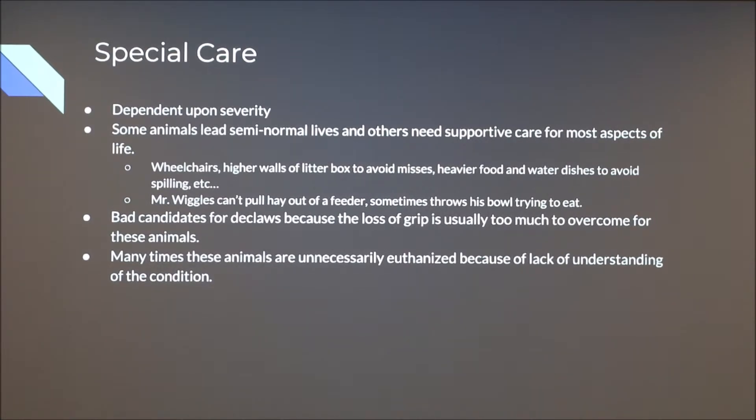I actually have a guinea pig with cerebellar hypoplasia. His name is Mr. Wiggles because he wiggles when he moves. He can't pull hay out of a feeder — when we put the hay in the feeder, he wasn't able to get it out because he couldn't make the precise movement of grabbing a single piece of hay and pulling it out. So we have to put his hay on the ground so he can just pick it up. He also sometimes throws his bowl while trying to eat — he'll miss the food, grab the edge of the bowl, and end up throwing it everywhere.